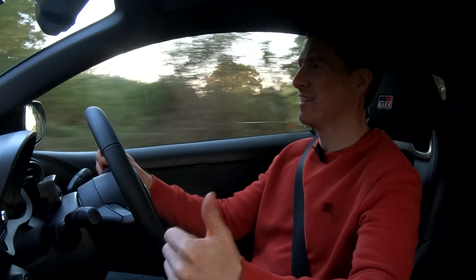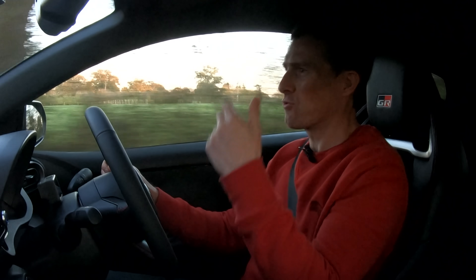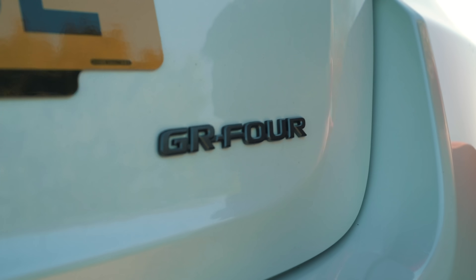Got a 0-to-60 in 5.3 seconds, and you're doing 60 when you're changing from second to third, which means the feeling you get from this car is a lot quicker than the number suggests. It really does feel super rapid in-gear.